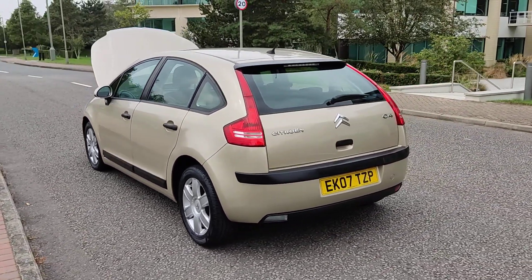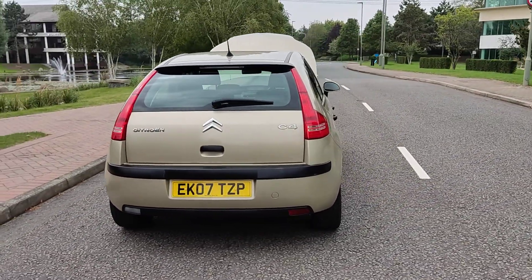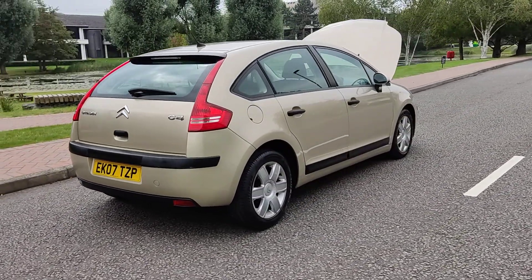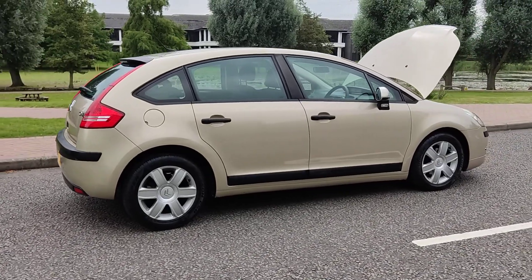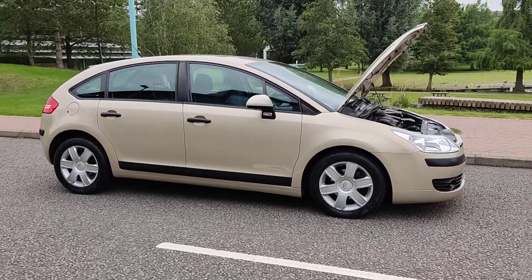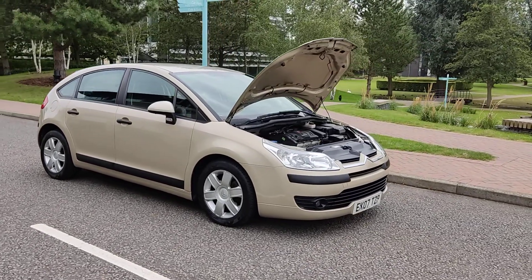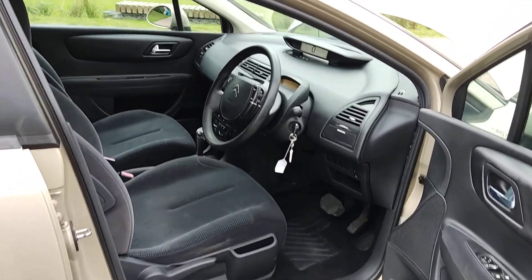Plenty of boot space with spare wheel, 12 months MOT, no advisories at the last MOT, very clean car inside and out. An excellent example of a 1.6 petrol automatic. Now showing the interior — nice clean cloth interior.